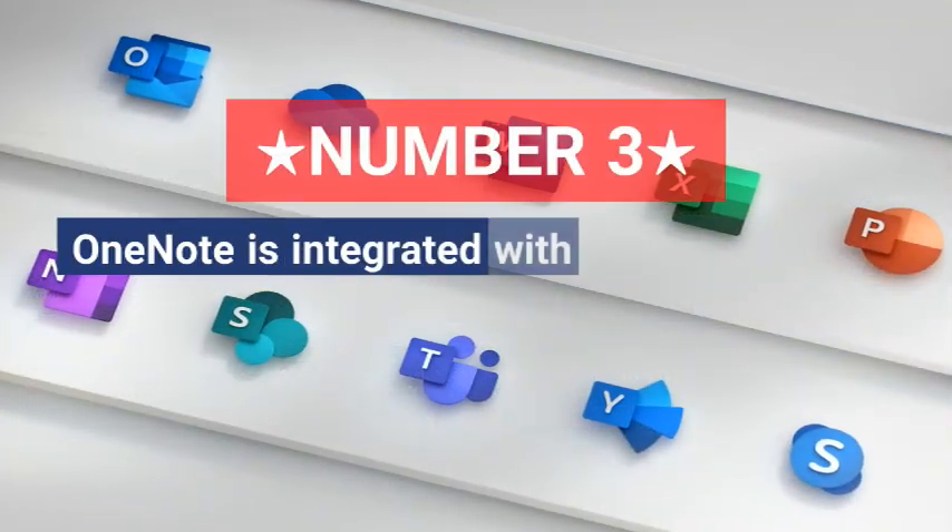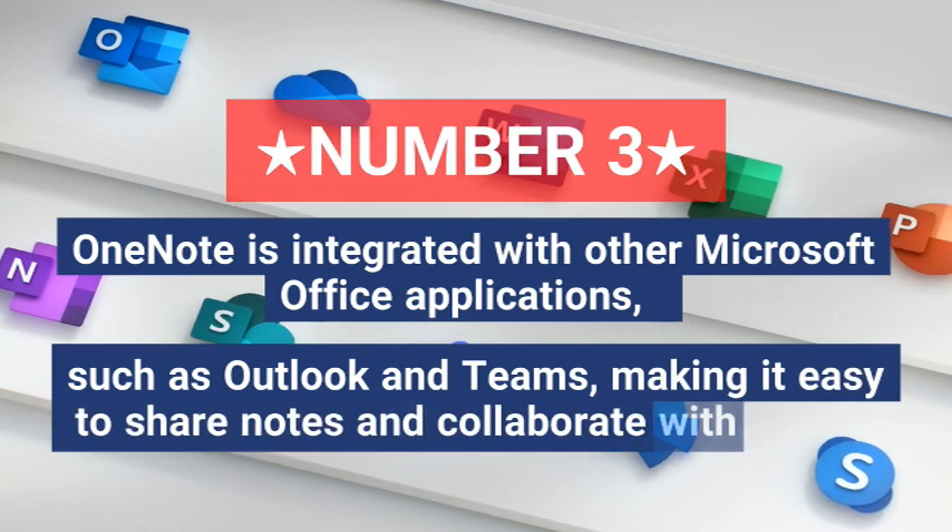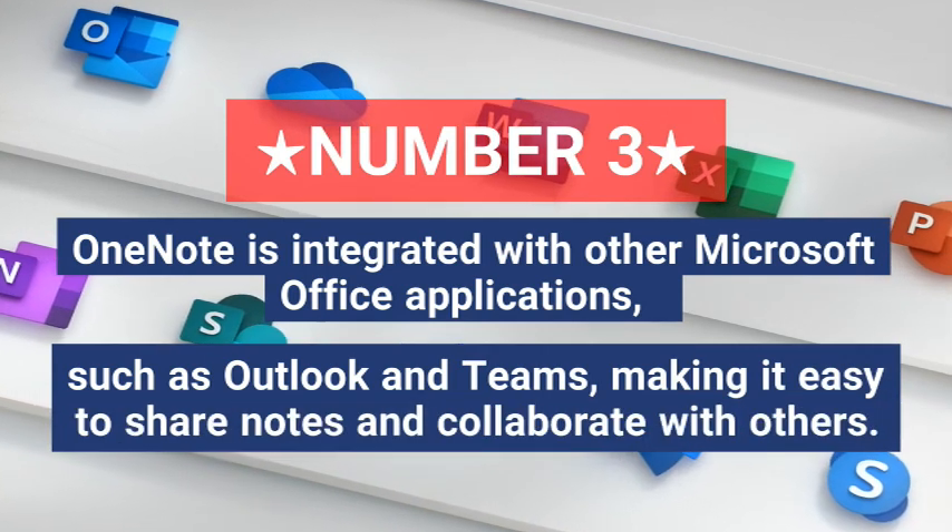Three, OneNote is integrated with other Microsoft Office applications such as Outlook and Teams, making it easy to share notes and collaborate with others.